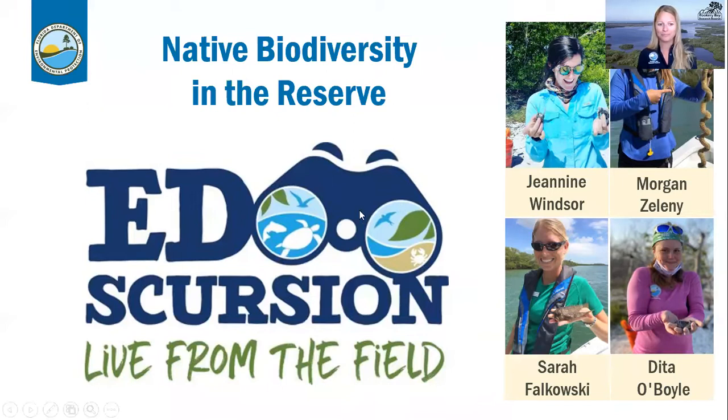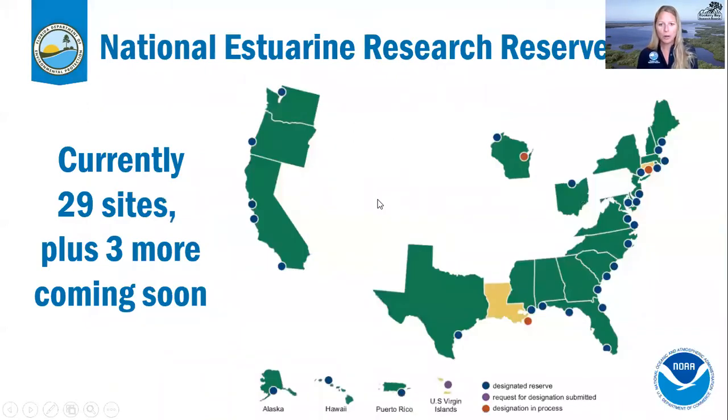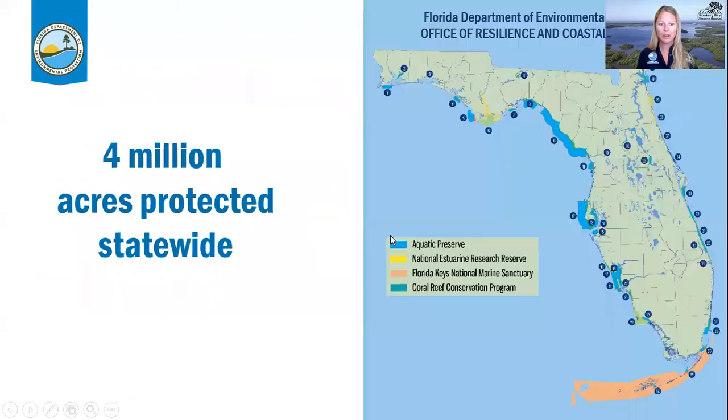We are part of the National Estuarine Research Reserve System — a network of 29 sites, about to grow by three more. Connecticut and Louisiana will be joining soon. Every reserve has a focus on education, research, and stewardship. We're located in the south part of Florida on the western edge of the Everglades on the Gulf of Mexico. Locally we are part of the Florida Department of Environmental Protection, in the Office of Resilience and Coastal Protection, and together we protect over four million acres throughout Florida.